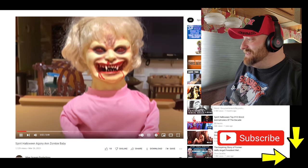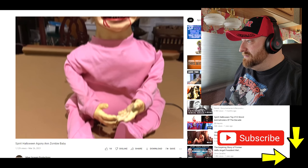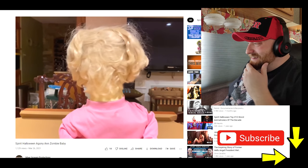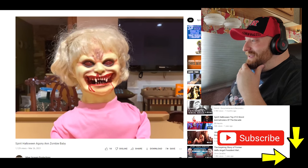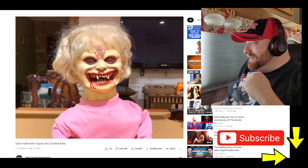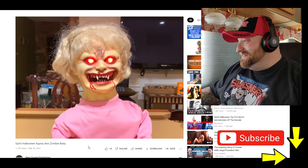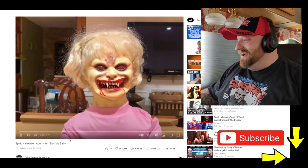Looks like we got two more — Agony Anne. Look at how creepy that thing is, reminds me of Fright Night. 'Which way to the playground? I want to make some friends.' 'What are you looking at?' That's not the voice I expected to come out of Agony Anne. 'I can smell your brains — yummy.'